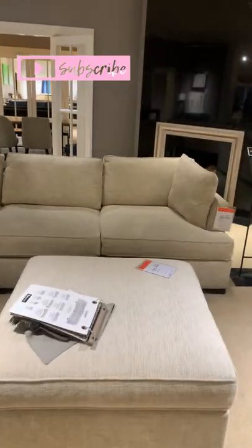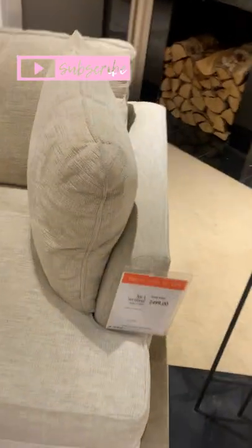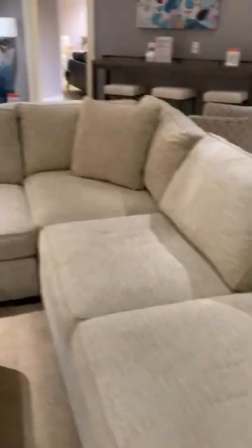And then this sectional piece here — again, so many fabric choices for it. Smaller than the other ones but that nice clean line still, and a little bit cheaper.